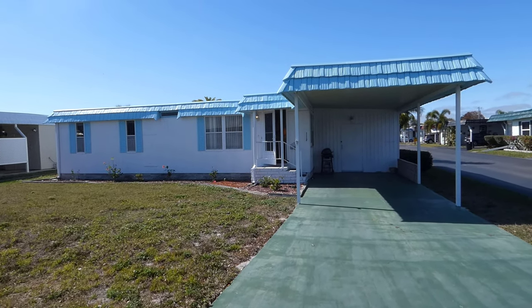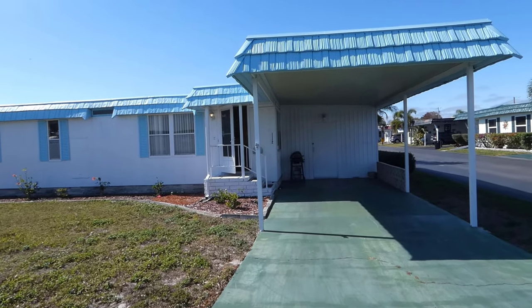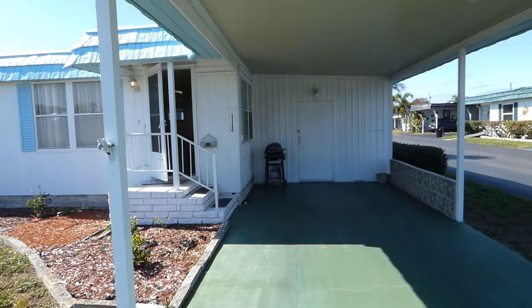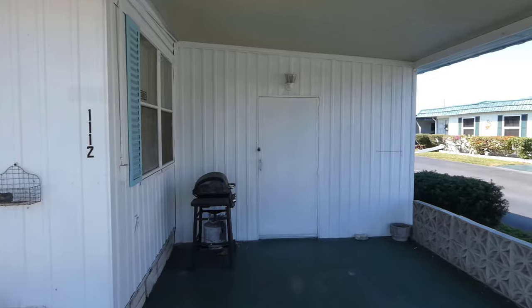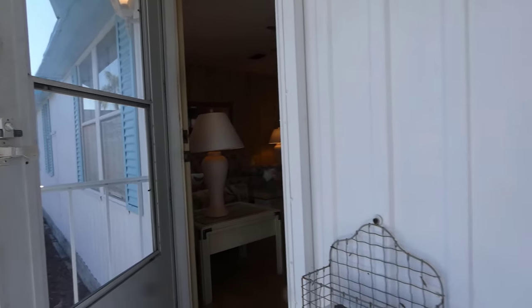This home is located at 7100 Palmerton Road, Largo, Florida, Rancho Village. We enter the home from the two-car carport. There is a storage shed at the end of the carport with storage and a full-size washer and dryer.